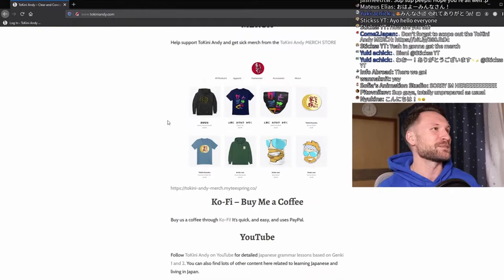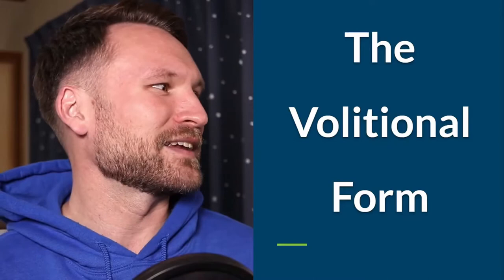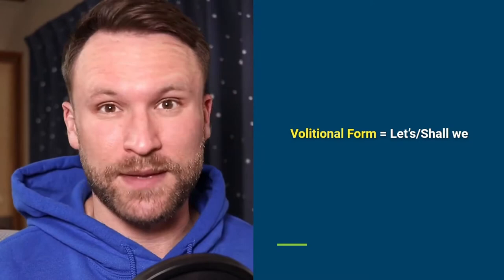Alright guys, are you ready? We are going to be covering the volitional form. It might look a little complicated, but I promise you it's not that complicated at all. The volitional form basically means 'let's' or 'shall we do something' when combined with something else, which I'll show you later. So keep that in mind — it just means 'let's do something.'